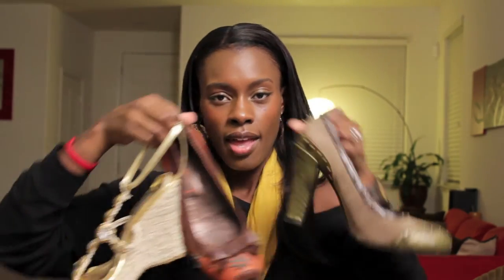Last but not least is the wedge. When it comes to being able to glide on the floor and do your runway walk, you definitely cannot do it in this type of shoe. So you want to stay away from the wedge as well. Those are the three don'ts.